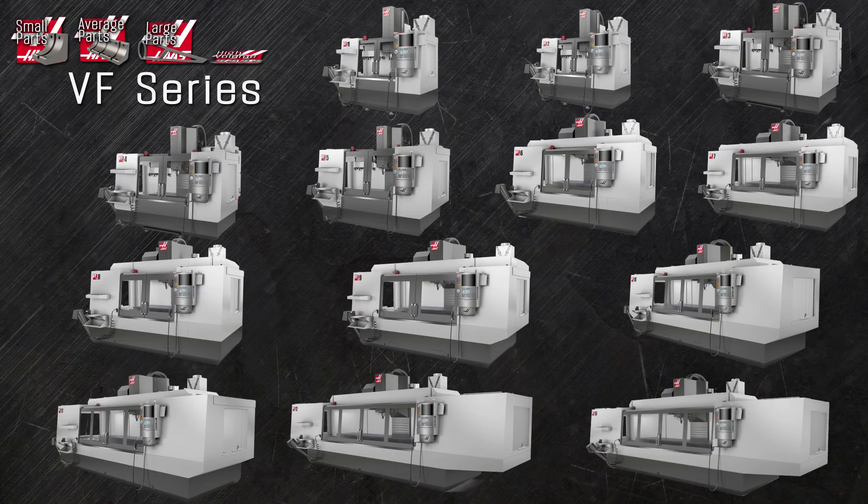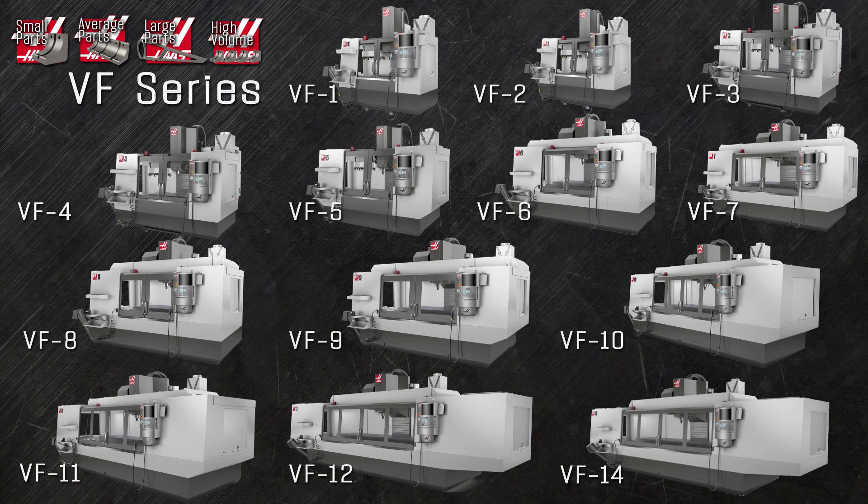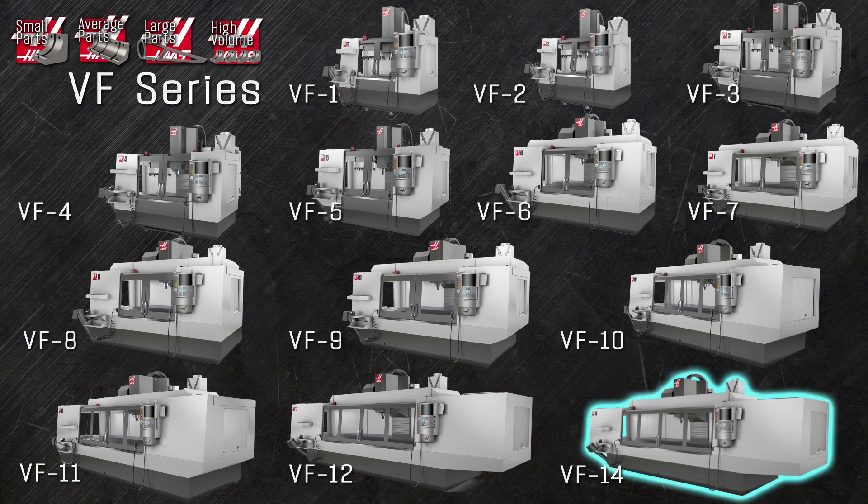Let's start with our most popular series, the Haas VF series mill. These are the bread and butter mills of the CNC industry, from the standard-setting VF1 and VF2 all the way out to the monstrous VF14 with its huge 12 and a half foot long table.